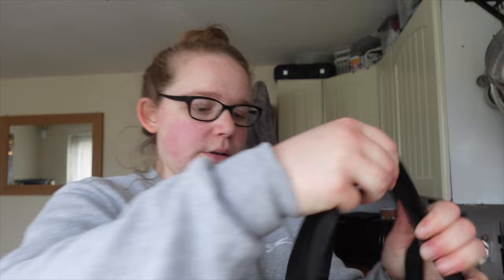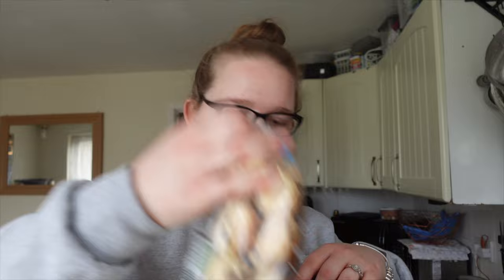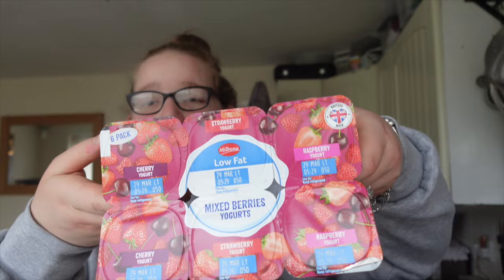Grabbed some salad for the chicken burger wraps on Tuesday — I might do them earlier because this salad isn't going to last until Tuesday. Some chocolate chip brioche rolls for an easy breakfast over the weekend. Some raspberries for the kids. Some yogurts for Jamie — they didn't have the chocolate ones in so I just got the fruit ones. And some peppers to bung in the spag bol.